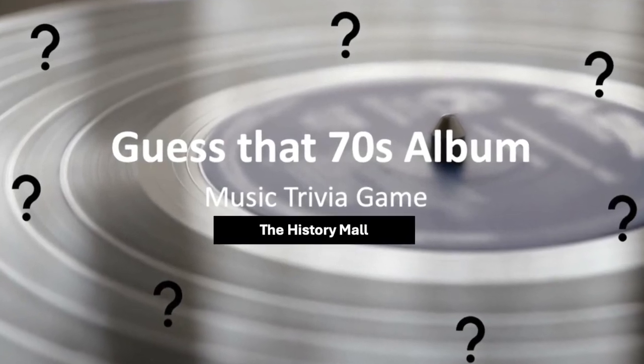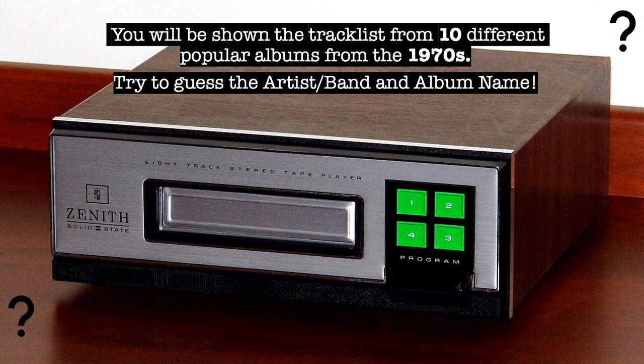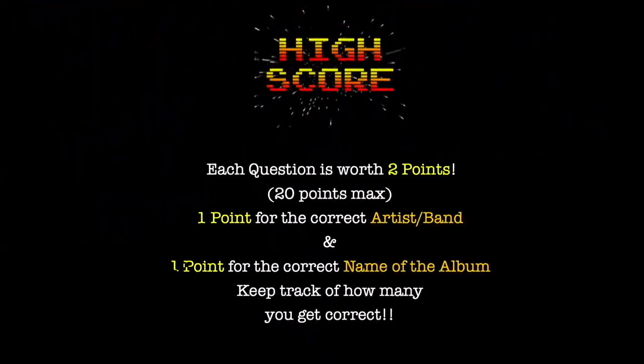Hello everyone and welcome to Guess That 70s Album, Music Trivia Game. You will be shown the tracklist from 10 different popular albums from the 70s. Try to guess the artist or band and album name. Each question is worth 2 points: 1 point for the correct artist or band and 1 point for the correct name of the album.